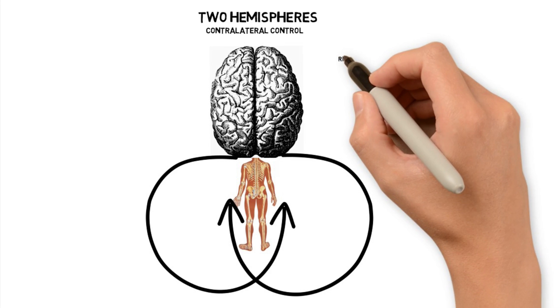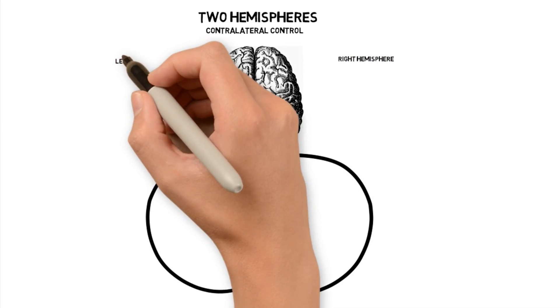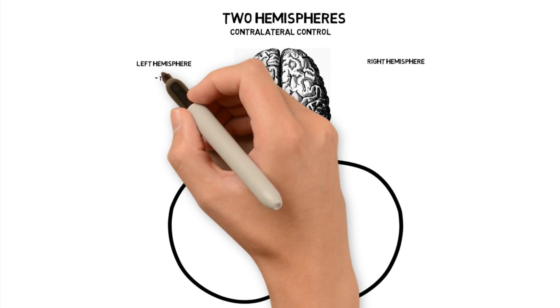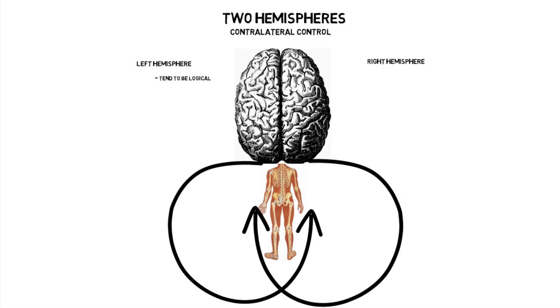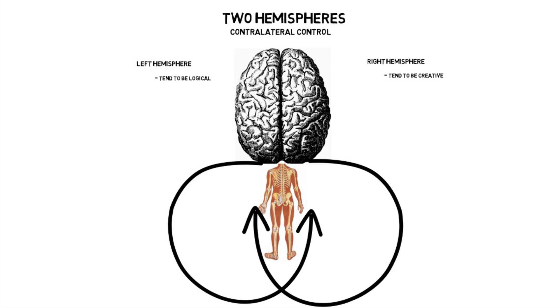Some researchers believe that if you are a righty — in other words, you have a stronger left hemisphere — you are more logical and strong in sequential tasks, like math. And if you are a lefty, or you have a stronger right hemisphere, you tend to be more creative. But these are really generalizations, and the research is kind of inconclusive.